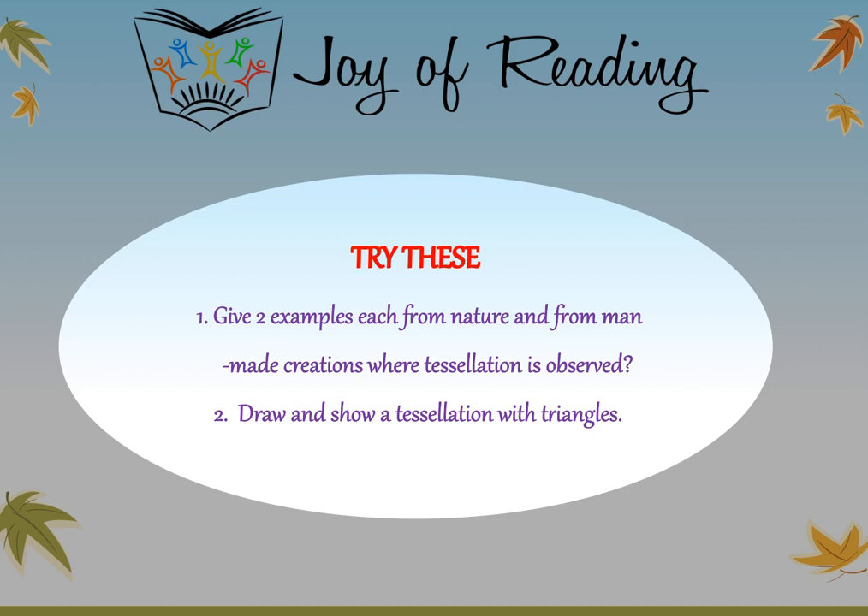Try these questions. Give two examples each from nature and from man-made creations where tessellation is observed. Draw and show a tessellation with triangles. Hope you liked today's story. Until next time, bye from Soumya.